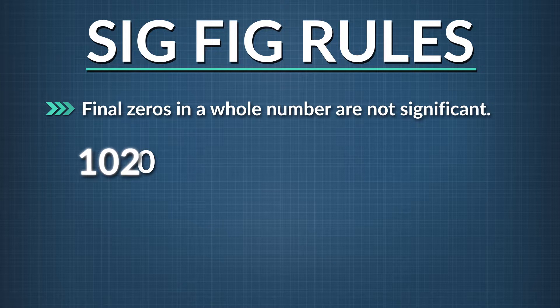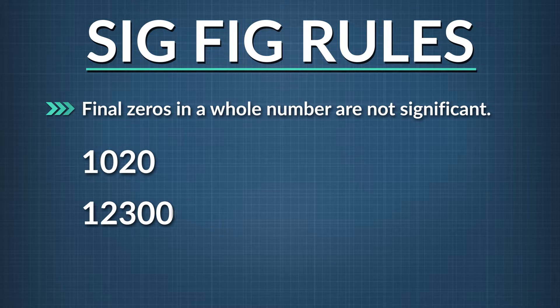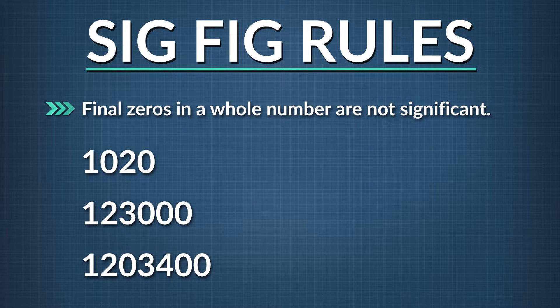And final zeros in a whole number are also not significant. 1,020 has three significant figures. 123,000 has three significant figures. And 1,203,400 has five significant figures.